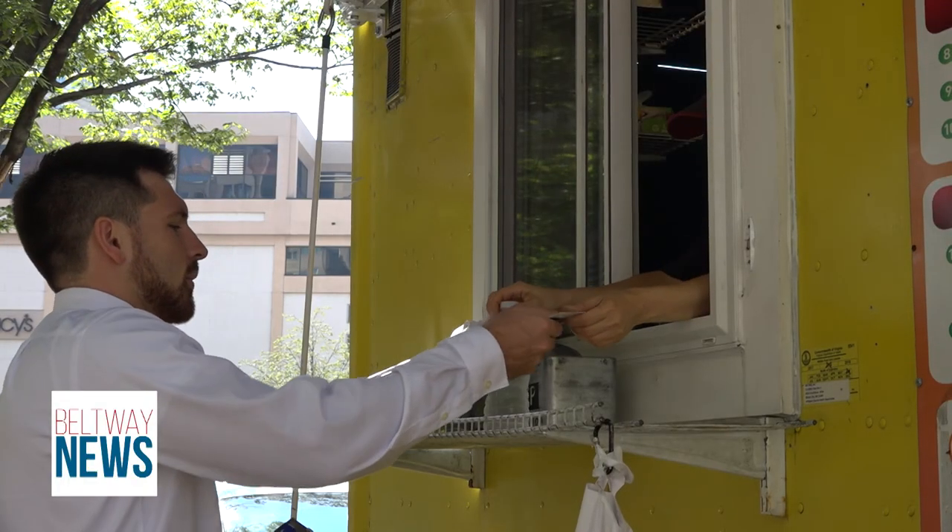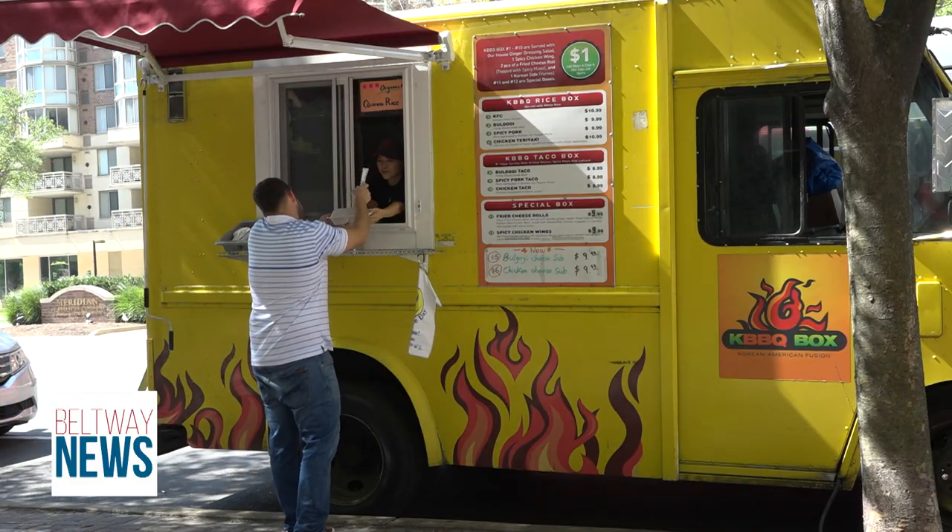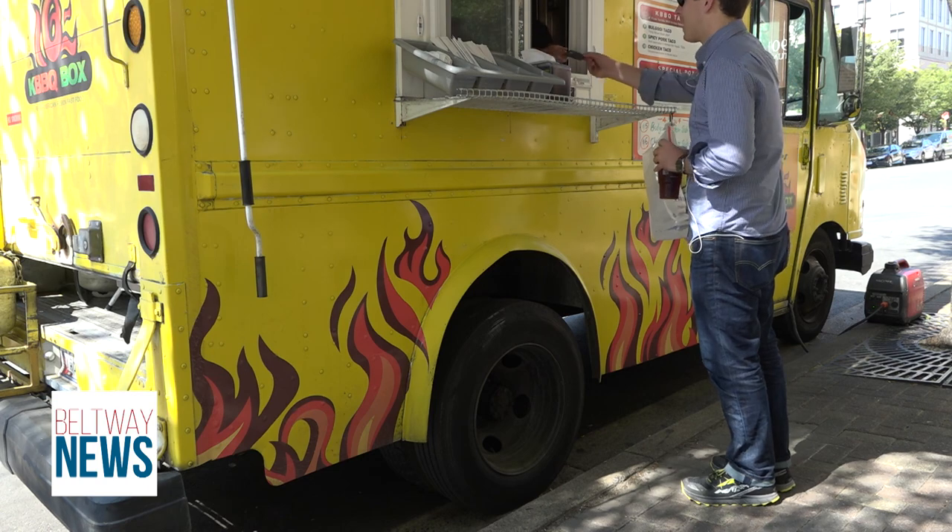Midday is prime time for food trucks, but Kim says their loyal customers know where to spot them. Lunchgoer Liz Lang says their boxes are served hot and fast, and that you definitely get a bang for your buck.